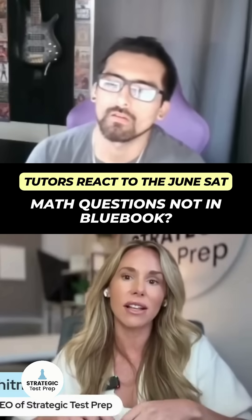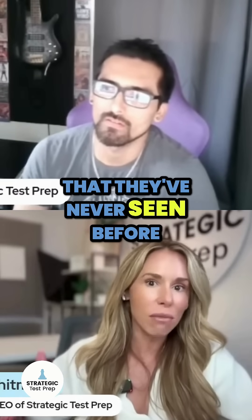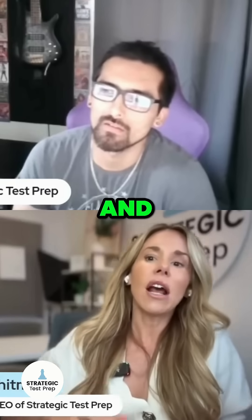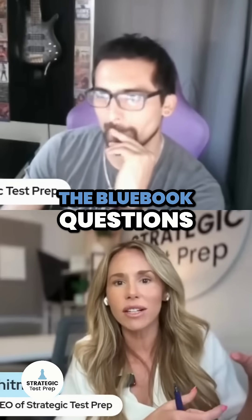A lot of students are complaining, Luis, that they take all the Blue Book practice tests and then they see stuff on the math that they've never seen before. They're like, 'This isn't on the Blue Book practice test.' And I've sat in on a couple of tests, so I can say yeah, there's definitely some other things that come up that aren't exactly like the Blue Book questions.